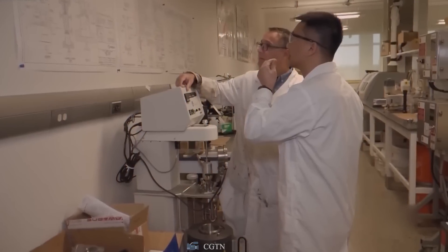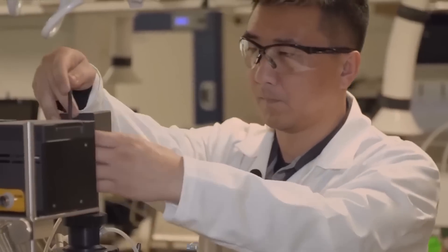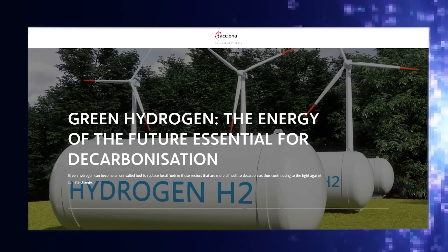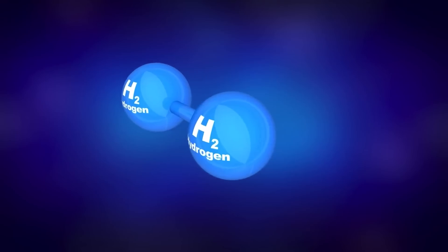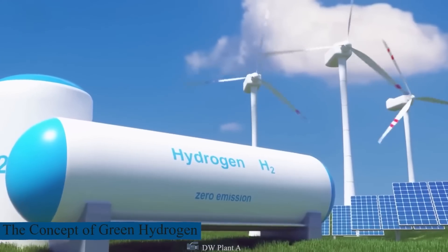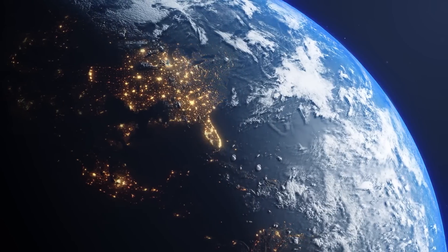Now, scientists have discovered a novel way to separate, store, and transport large amounts of hydrogen gas without waste. But how close are we really to a green hydrogen industry? It is estimated that 75% of all matter on Earth consists of hydrogen, making it the most common chemical element.